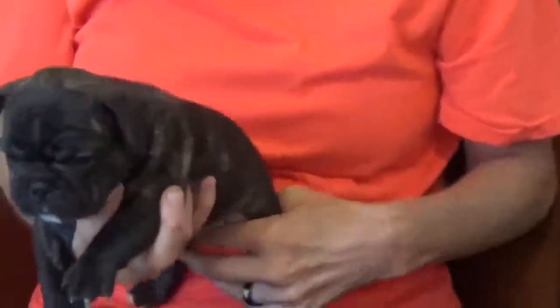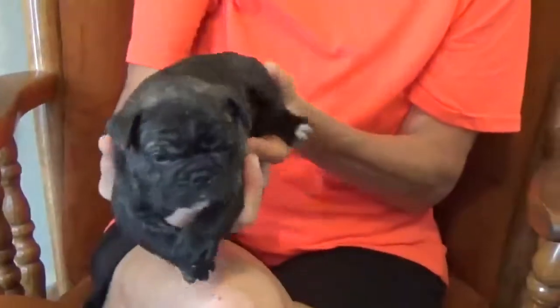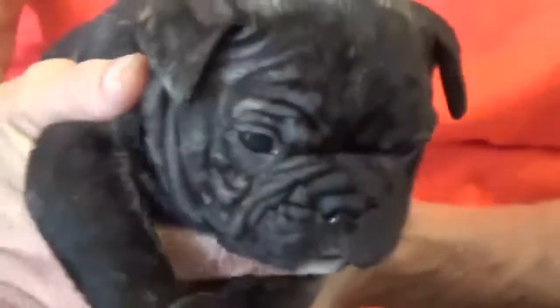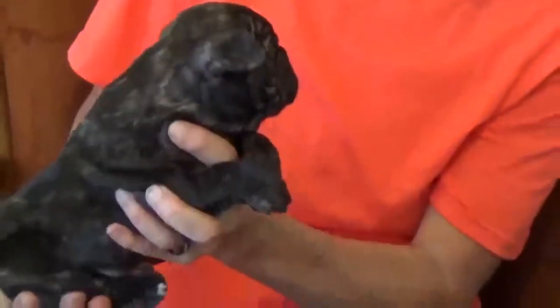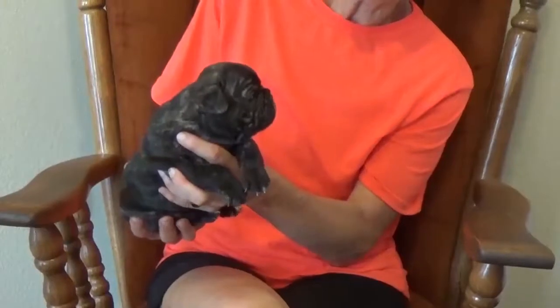This guy is brindled up — he has got brindling all over, lots of brindle markings. When he was born, he was brindled like this right away. He is also from the litter that will be ready to go on August 21st.